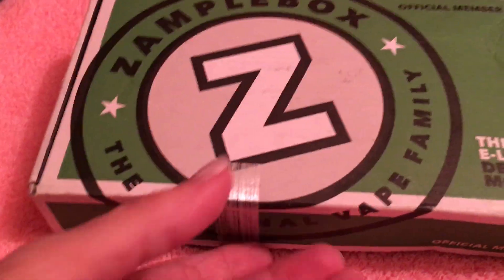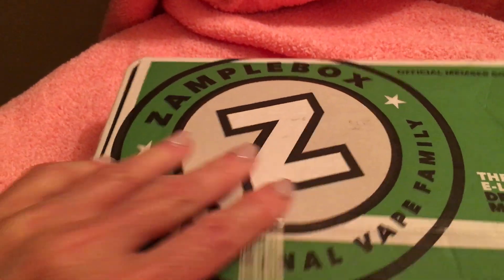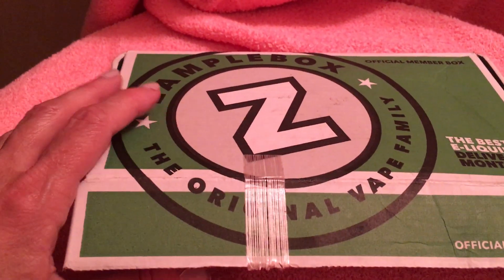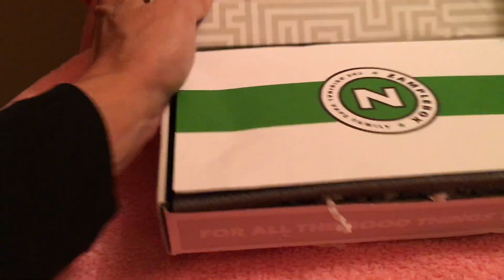So today's September the 13th, 2017, and I got my Xample box. I did cut the tape. I realized after I cut the tape that I had the address facing up, so I cut the camera off, turned it over, and anyway, this is my box.